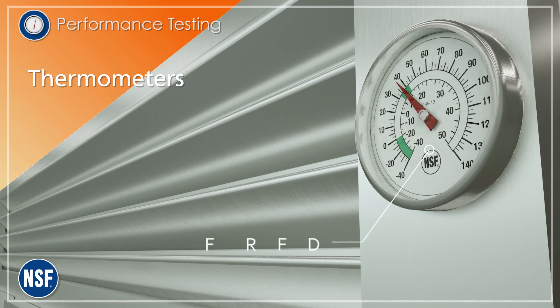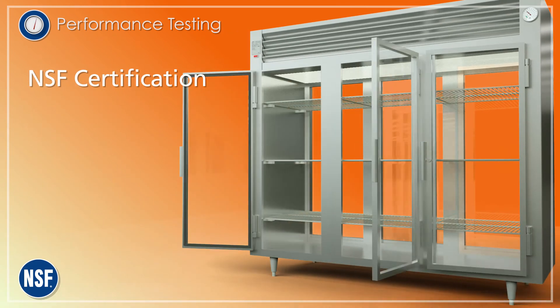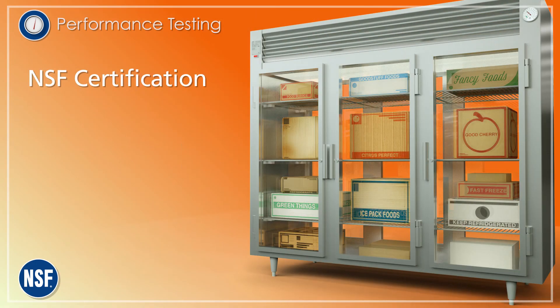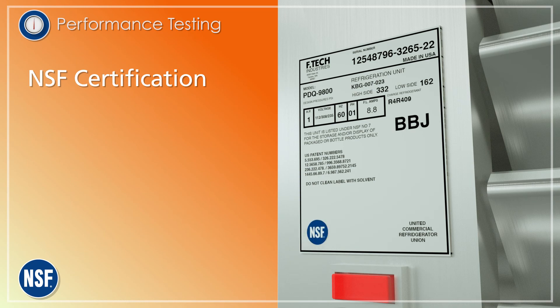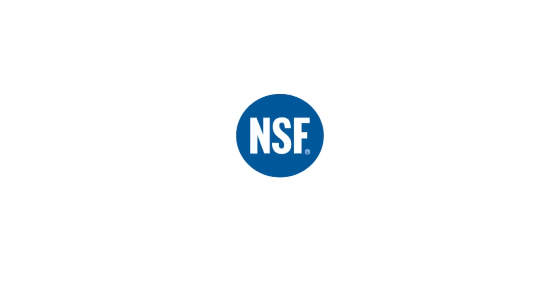Using NSF certified components like thermometers speeds up the certification process. Once physical evaluation, performance testing and other steps are successfully completed, NSF certification is granted. The NSF mark ensures your product meets the highest public health and safety standards, which means you know more and worry less.